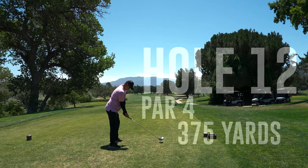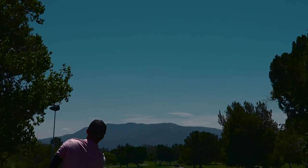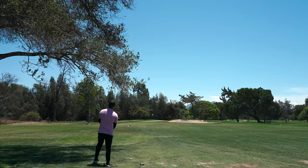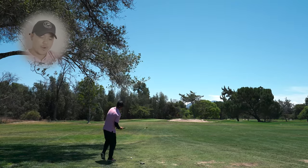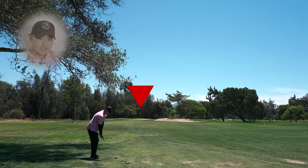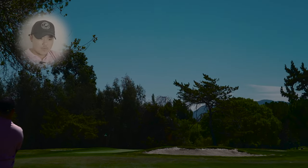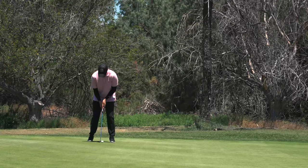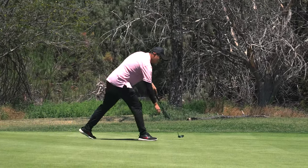Straight down par four on number 12. This is where I got to execute. Driver was working today. As you can see, this tree is kind of in my way — I have to kind of hook a 60-degree around, it's like 74 yards. I got to just let the ground do its work — everything is going to bounce left. I honestly hit it as good as I could. Got a perfect kick left. Got like a live 6-footer, but this putt was actually a huge breaker right to left. That was a good birdie.